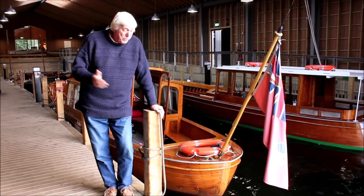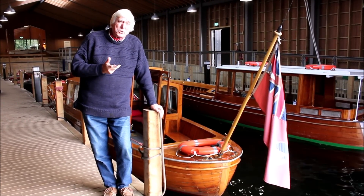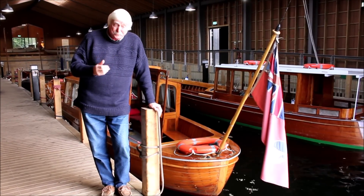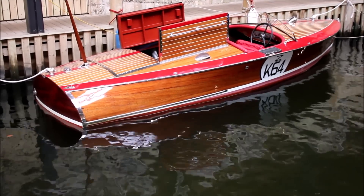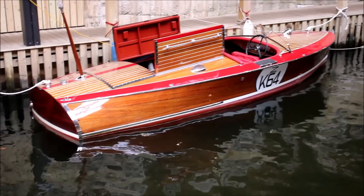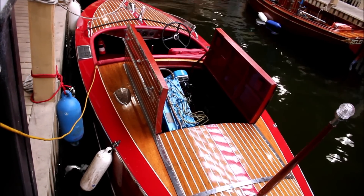There's everything in here from these launches through to something very special that I'm going to show you just before I leave the museum. We've got a 1950s Chris-Craft up the way here — you can get in it and blast off across the lake. It's got an original three-litre side-valve petrol engine from America, from the 1950s.